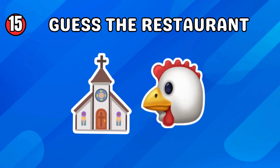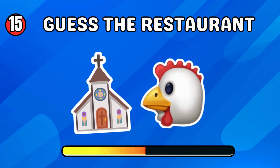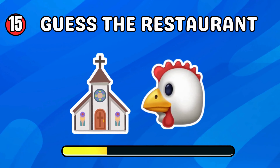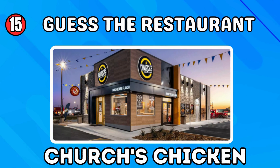Which restaurant do these emojis stand for? Church's Chicken — great!